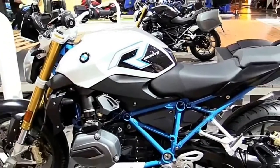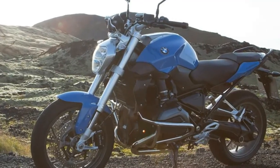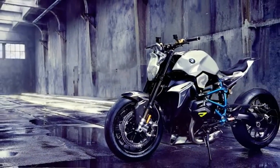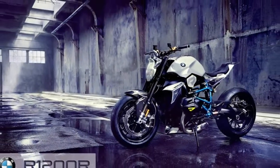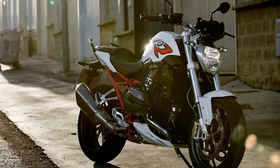BMW's GS models are hugely popular with enthusiasts and motor journalists, but the new R1200R just might change that. For those desiring a sportier, simpler, sweeter looking, more street boxer, the R1200R is a smart alternative.